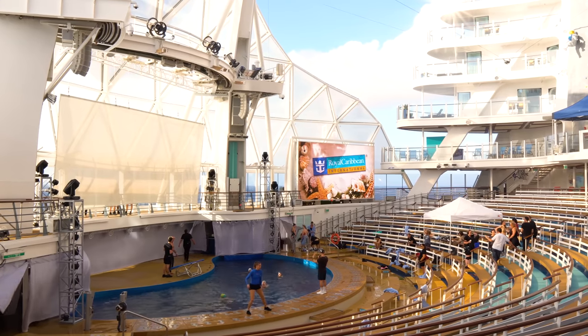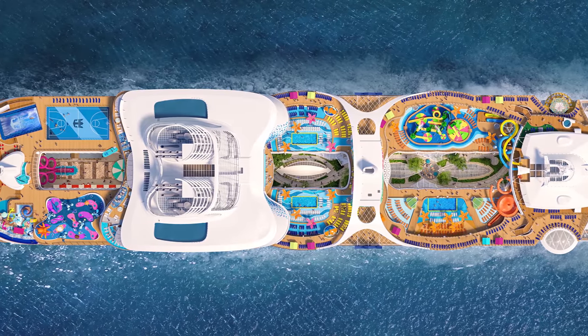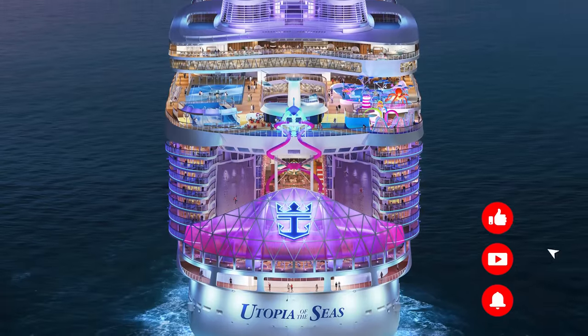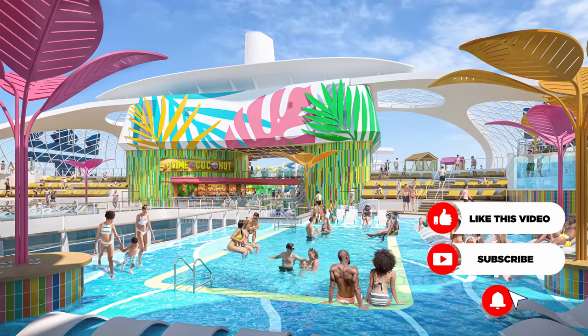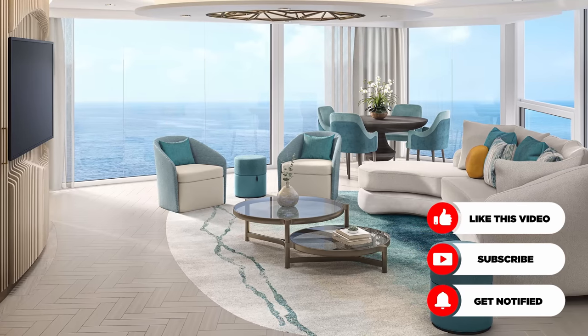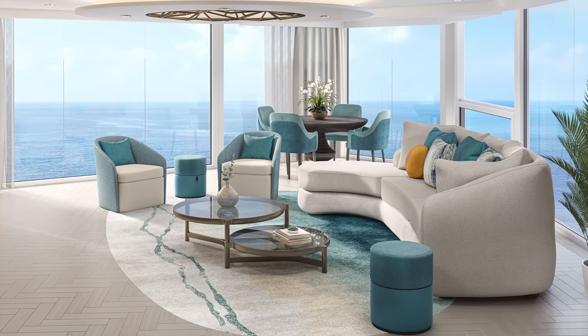Hey everyone, it's Matt from RoyalCaribbeanBlog.com. If you're like me, you were super excited to hear all about Utopia of the Seas. Royal Caribbean announced its details on its 6th Oasis-class cruise ship, Utopia of the Seas, which will launch in July of 2024. Being the 6th in the class, what makes this ship different? What's unique about it? And there are some notable differences between Utopia and her sister ships.